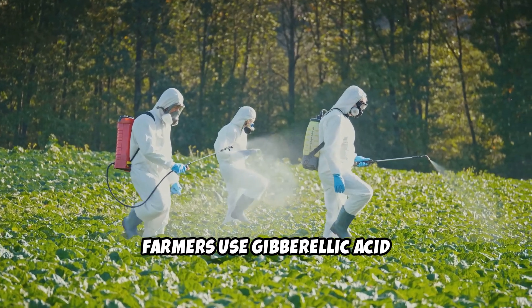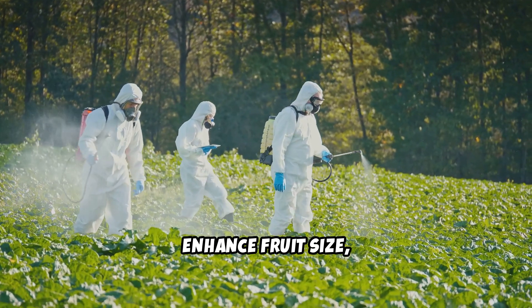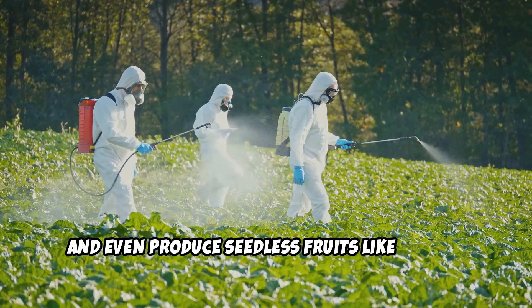Farmers use gibberellic acid commercially to improve crop yields, enhance fruit size, and even produce seedless fruits like grapes.